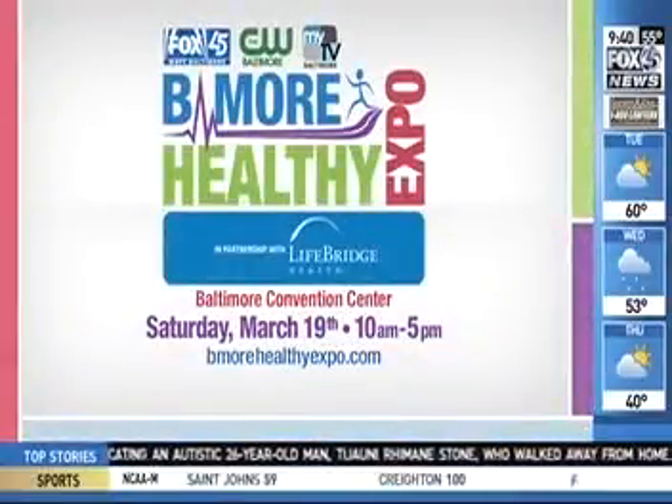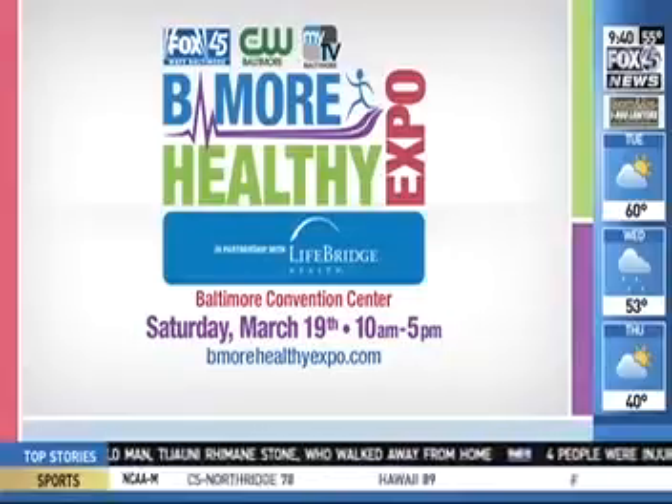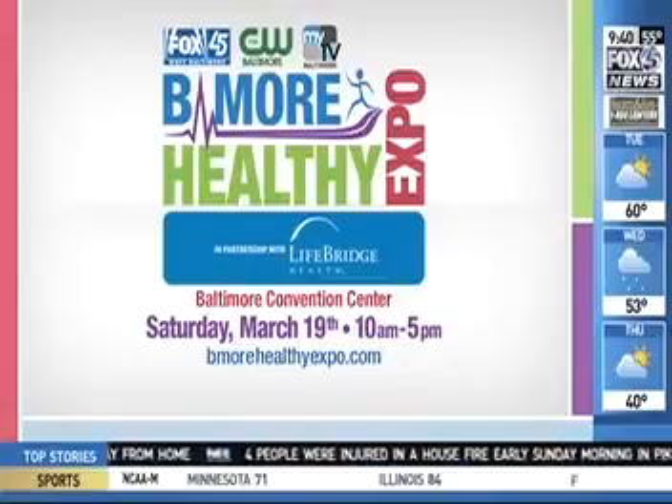Of course, you can see all of what you saw this morning at the Be More Healthy Expo — March 19th, a Saturday, at the Baltimore Convention Center, 10 a.m. to 5 p.m. You can meet these folks and learn ways to conserve energy in your home, get health screenings, meet the Fox 45 on-air personalities, and more importantly learn how to keep your family healthy and safe.